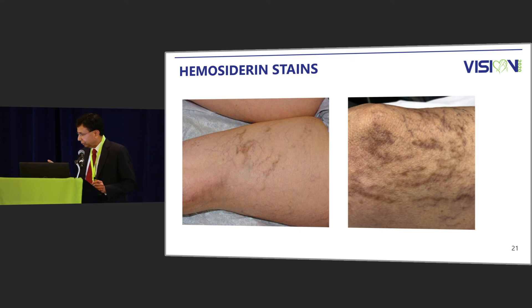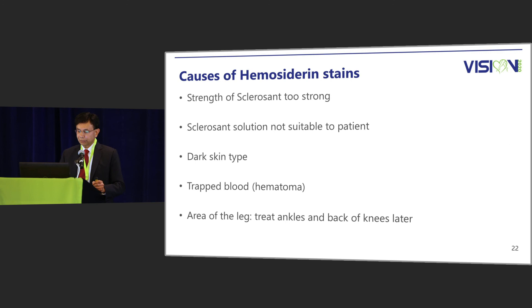I'll talk briefly about hemosiderin staining, because without that this discussion would not be complete. The causes of hemosiderin staining include: the sclerosant solution being too strong, the specific sclerosant used — whether poly or STS — which one needs to figure out. Darker skin types are more prone to hemosiderin staining. Trapped blood or hematoma will cause it, and areas like ankles and the back of the knees are more prone, so I try to treat those areas later.